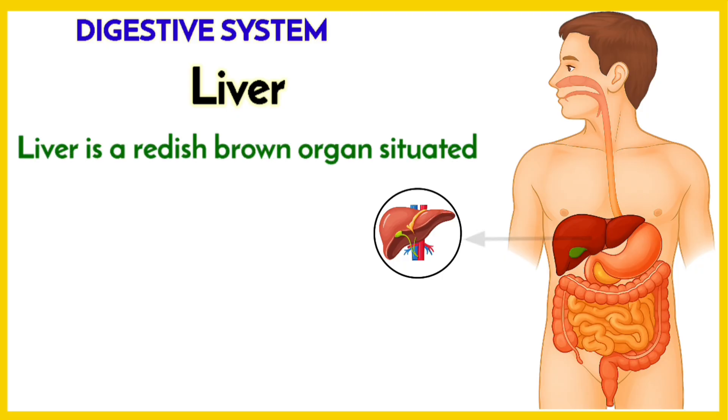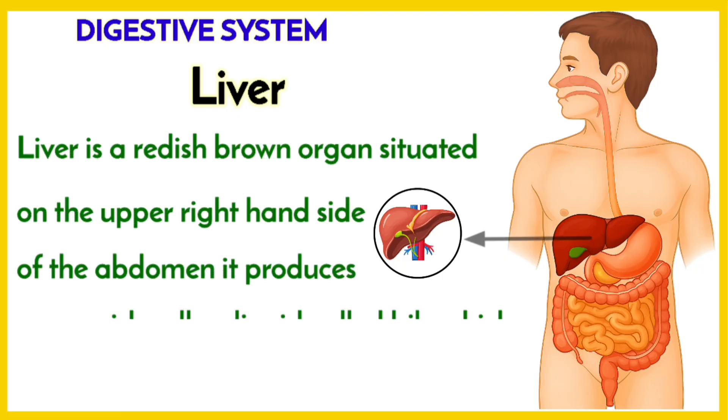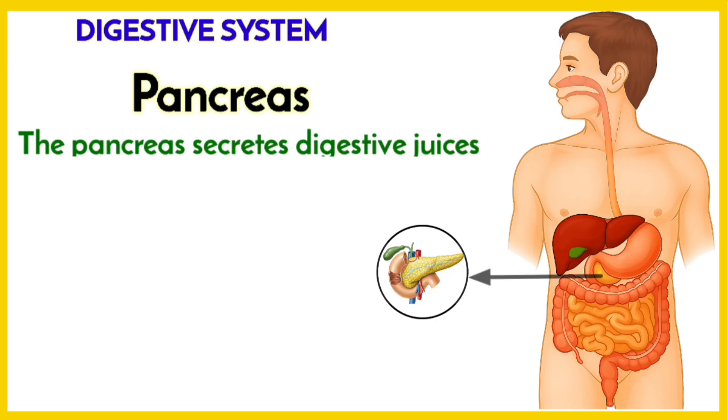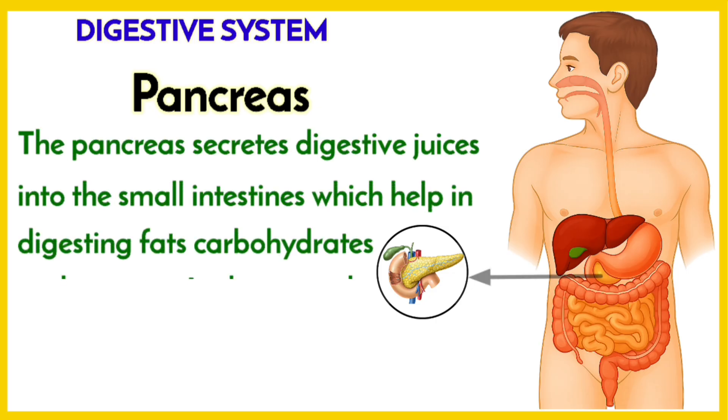Liver is a reddish-brown organ situated on the upper right-hand side of the abdomen. It produces a greenish-yellow liquid called bile, which helps to digest fats.